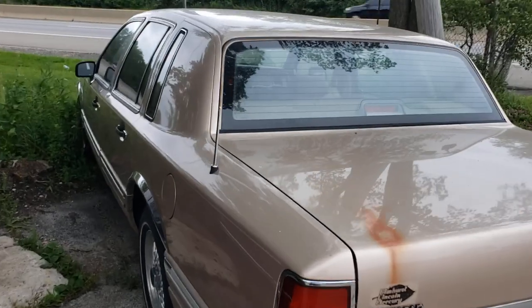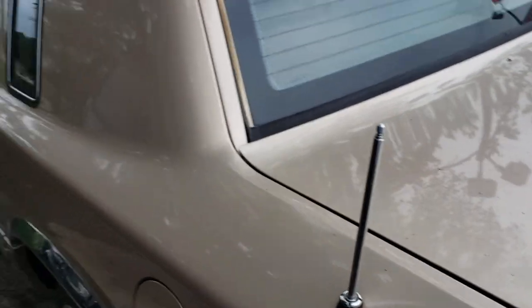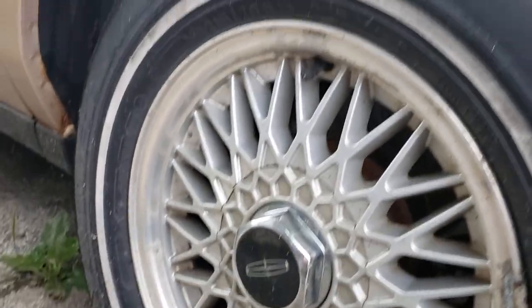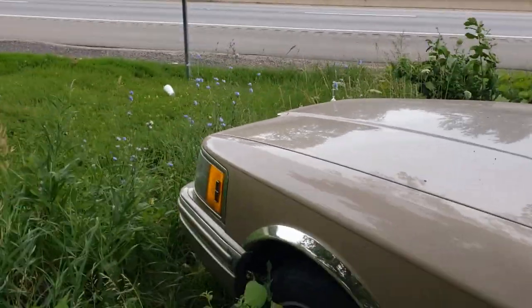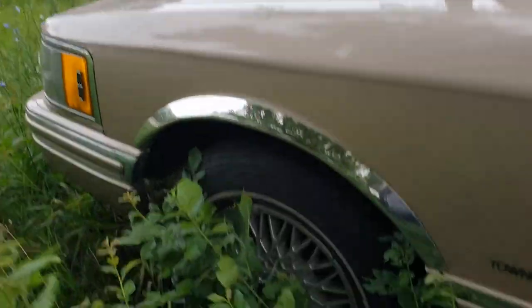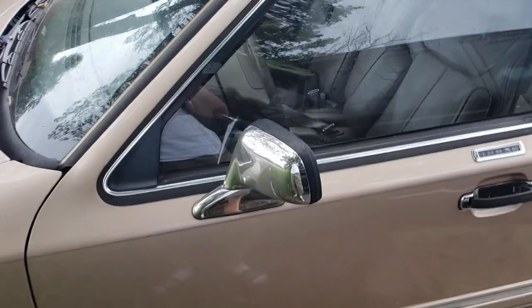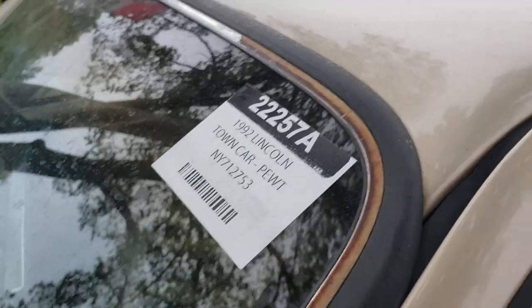Really super excited to find this, and unlocked too. So back in '92 — check this out — supposedly it's power, whether or not it works is a different story. These wheels, these rims are actually surprisingly in pretty good shape — they're in better shape than mine, they're not peeling. I love this treatment of the mirrors on the door. 1992 Lincoln Town Car, pewter color I'm guessing.